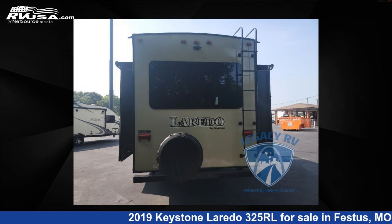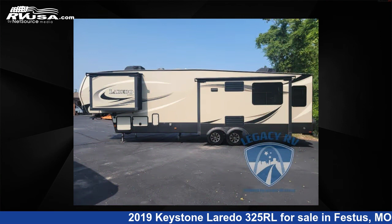The floor plan layout of this fifth wheel features a front bedroom, outdoor entertainment, outdoor kitchen, and rear living area.